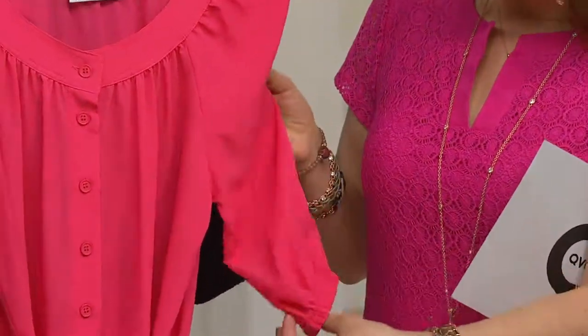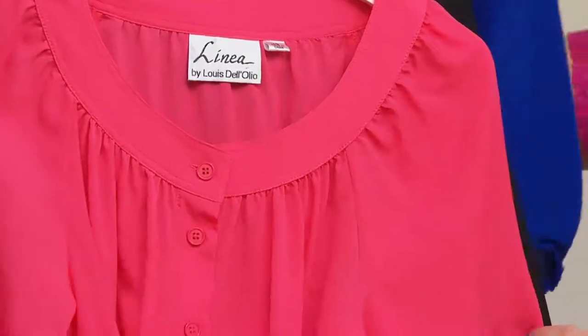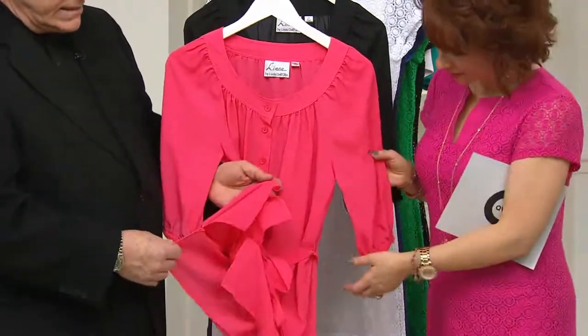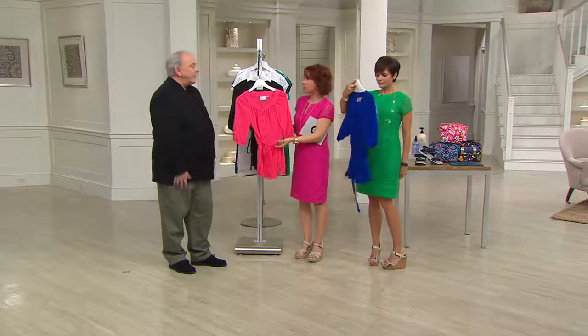It has beautiful detailing. The band around the neck is all double top-stitched. You can wear it with the self belt, put your own belt on, or no belt. It has side slits. If you want, you can wear it open as a jacket with a tank under it — almost like a shirt jacket.